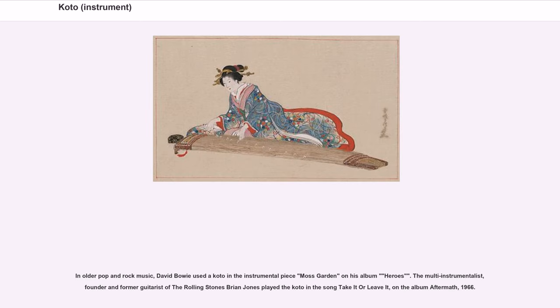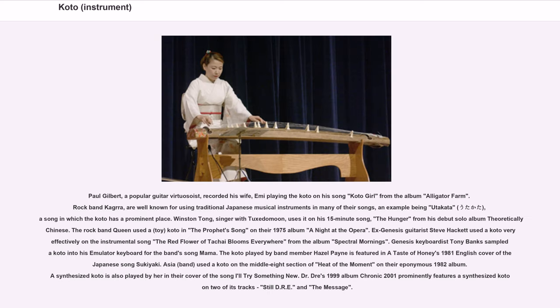In older pop and rock music, David Bowie used a koto in the instrumental piece Moss Garden on his album Heroes. The multi-instrumentalist, founder and former guitarist of the Rolling Stones, Brian Jones, played the koto in the song Take It or Leave It on the album Aftermath (1966). Paul Gilbert, a popular guitar virtuoso, recorded his wife Emmy playing the koto on his song Koto Girl from the album Alligator Farm. Rock band Kagra are well known for using traditional Japanese musical instruments in many of their songs, an example being Utakata, a song in which the koto has a prominent place.